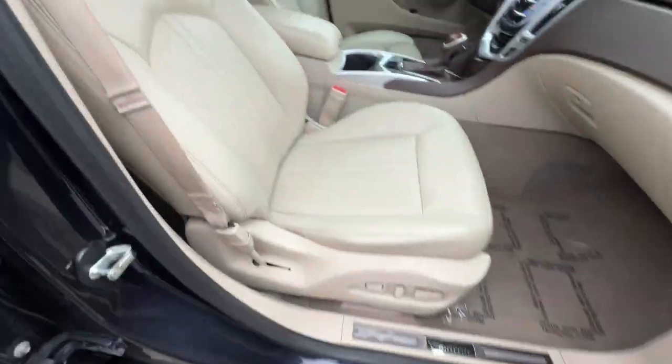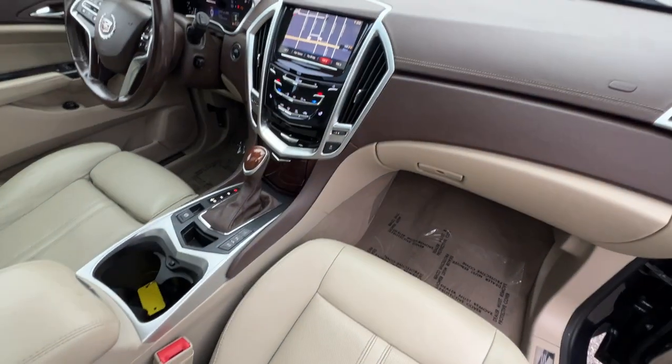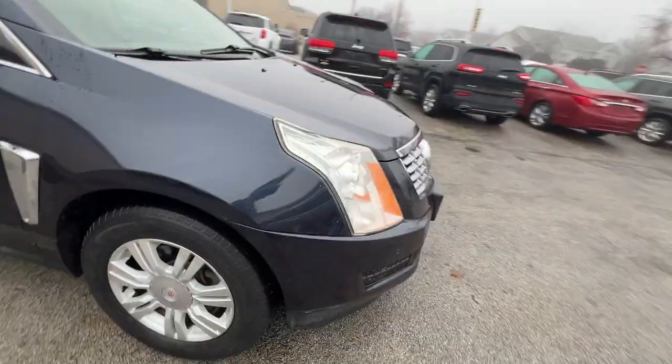Power heated memory seats with lumbar on both sides. Beautiful aluminum interior trim, two-tone beige and brown dashboard trim, and wood grain on the door panels.